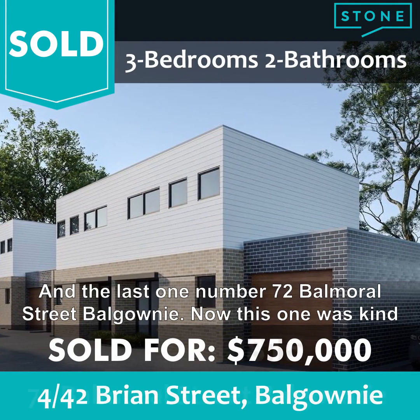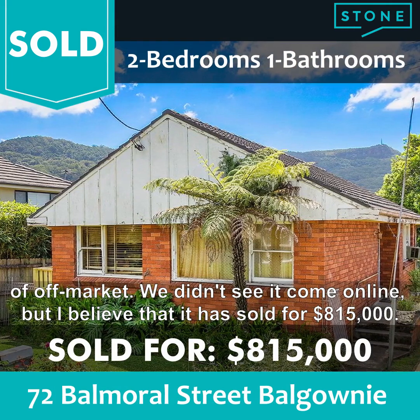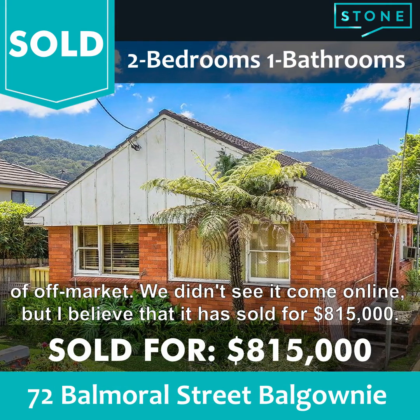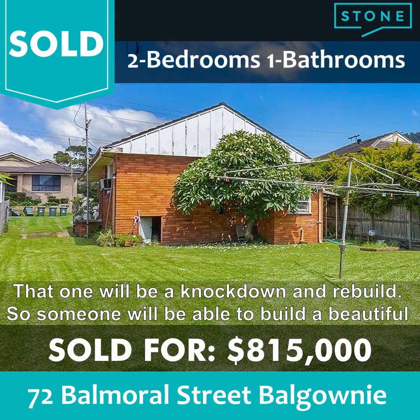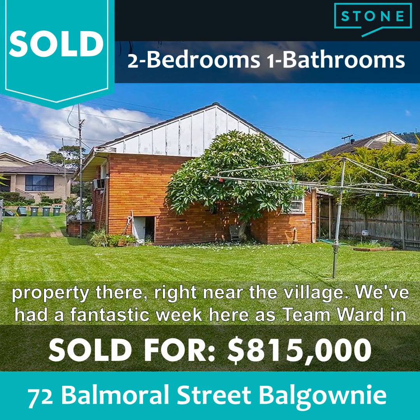And the last one — number 72 Balmoral Street, Balgownie. Now this one was kind of off market; we didn't see it come online, but I believe it has sold for $815,000. That one will be a knockdown and rebuild, so someone will be able to build a beautiful property there right near the village.